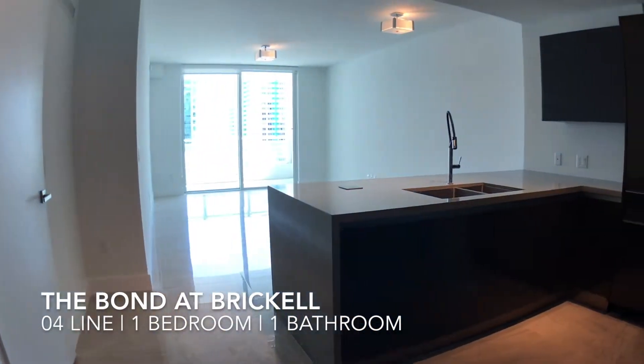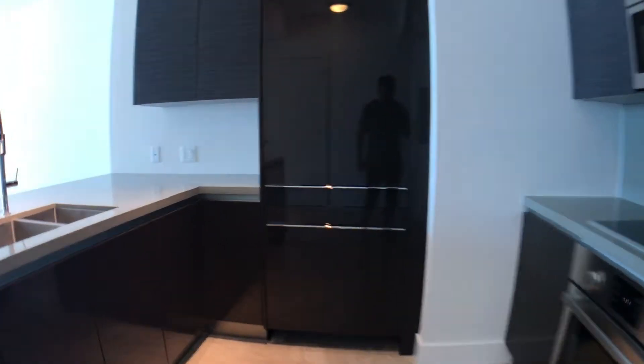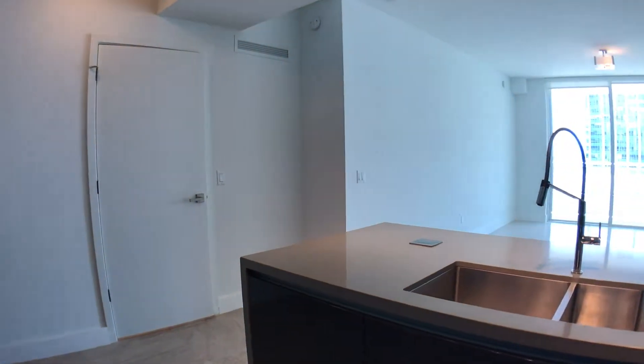What's up everybody, Elliot here from the Brickle Scoop. I'm taking you to the bond at Brickle — this is a one-bedroom, one-bath. Showing you the kitchen here, it's Bosch appliances, super nice. They have the no-slam cabinets, which is a really nice touch for these little luxury touches.